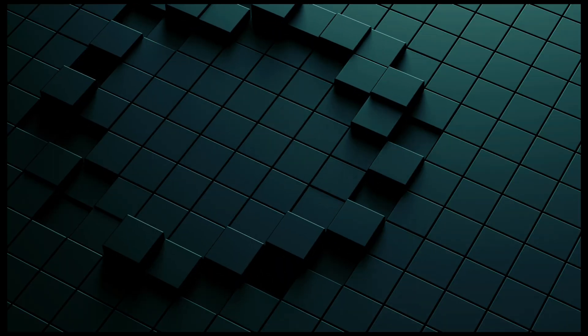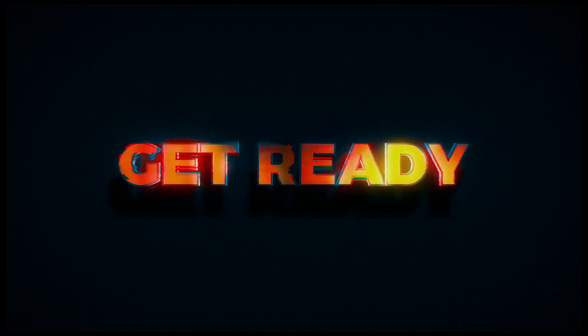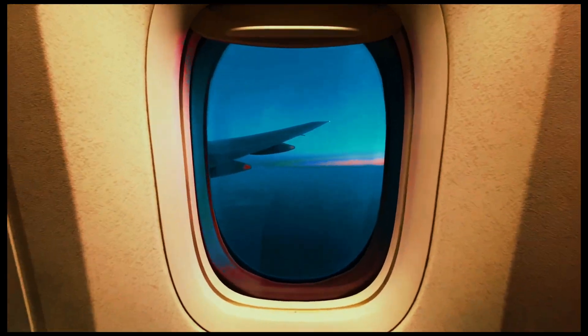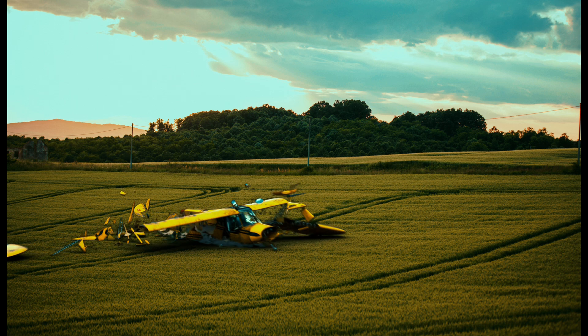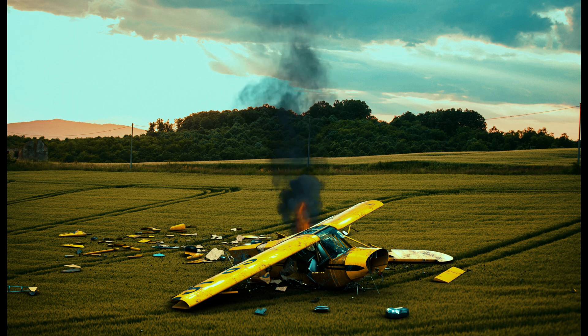When you hear 'Black Box,' what do you imagine? A mysterious cube full of secrets? Something from spy thrillers, or maybe that one drawer in your kitchen full of chargers from 2007? Well, get ready — because airplane black boxes are neither mysterious nor black. They're orange. Bright orange, like construction cone meets emergency flare orange. In the event of a crash, you want that thing to be found, not playing hide-and-seek with search teams in the Himalayas. But the name stuck, probably because 'flight recorder safety module' sounds like a rejected IKEA product.